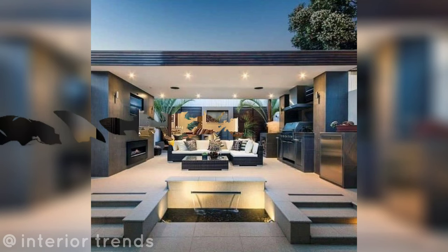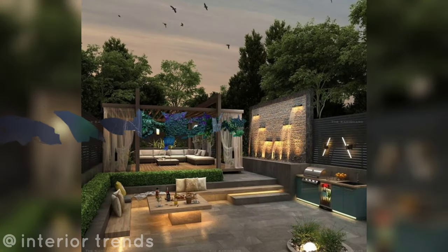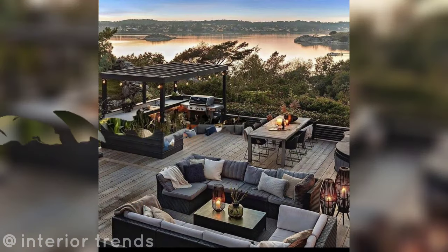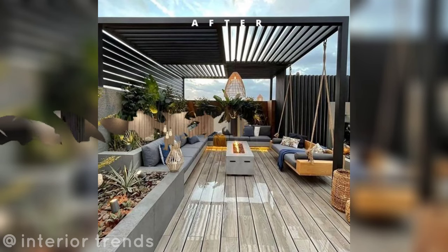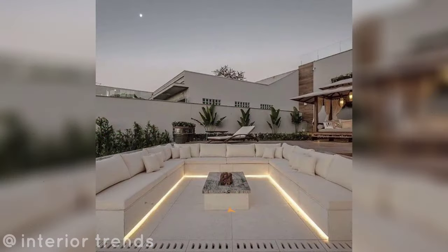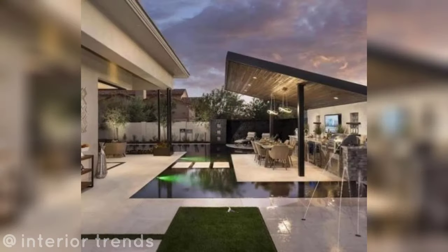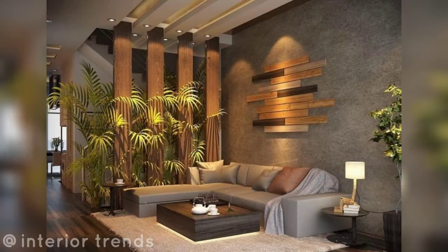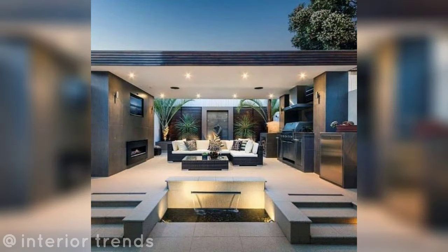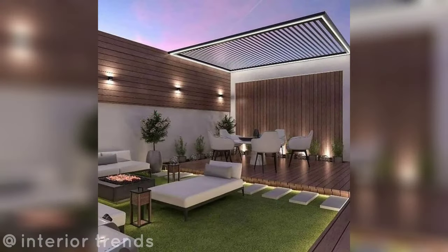Hello everyone, assalamualaikum and welcome to my channel. This is a 2023 modern patio design inspiration video. If you are looking to transform your outdoor space into a stylish and functional area, you are in the right place. In this video I will take you on a journey through the latest trends and creative ideas for modern patios, backyard garden landscaping, and rooftop pergolas. So let's get inspired and turn your outdoor dreams into a reality.